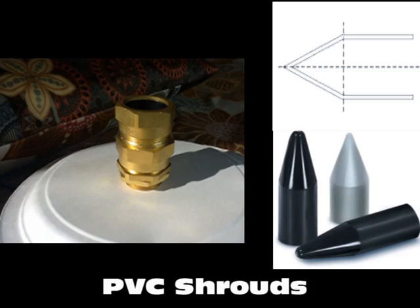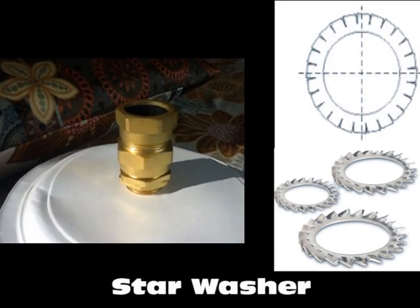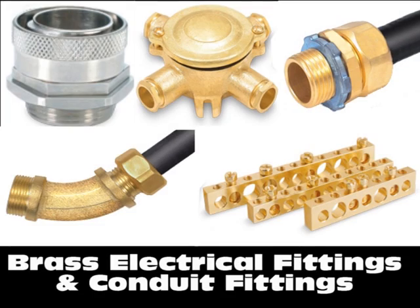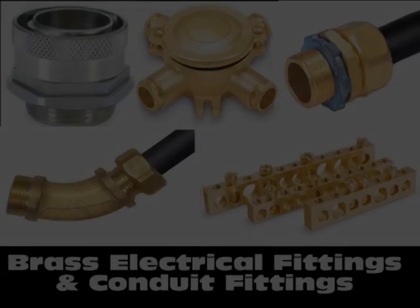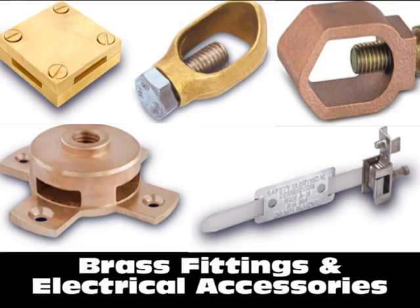So, next time when you think of buying brass cable glands or earthing material accessories, think of Pioneer Enterprise. For more information on brass cable glands and earthing materials, visit us at www.instrumentationfitting.com.